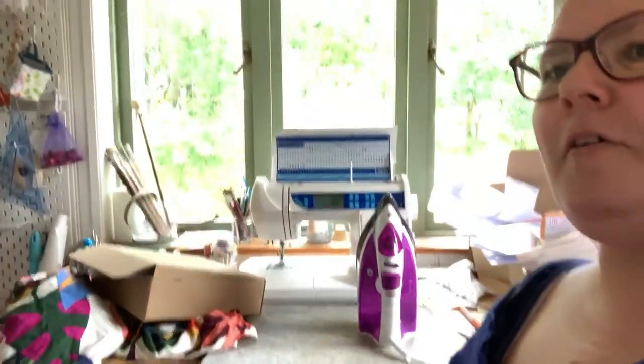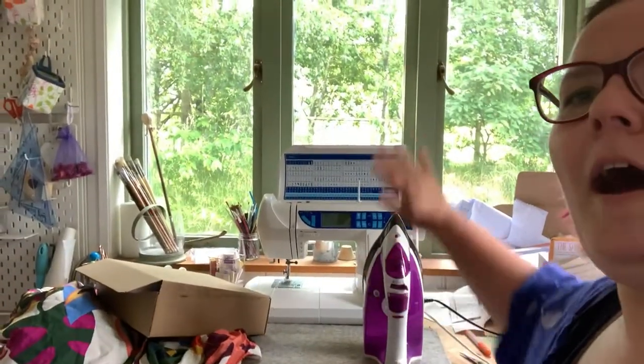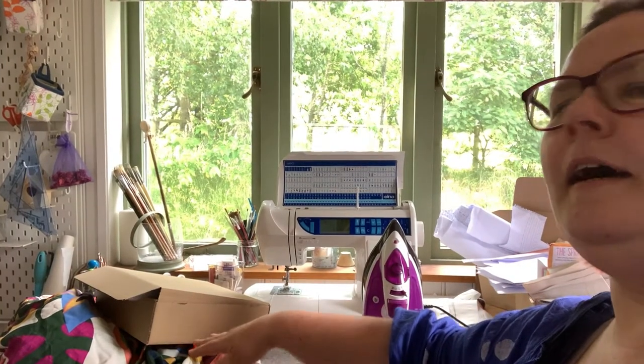I'm sort of looking around wondering where on earth to start. Over there is my Ikea pegboards, which have various storage boxes. You can see they kind of look empty — that's because everything that should be there is currently in a pile on the big table. You can see my iron, my sewing machine, some new fabric that I've just brought over here, a box of sewing patterns and all sorts of stuff.